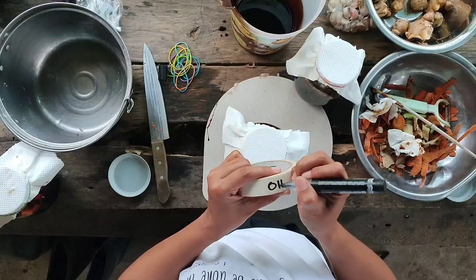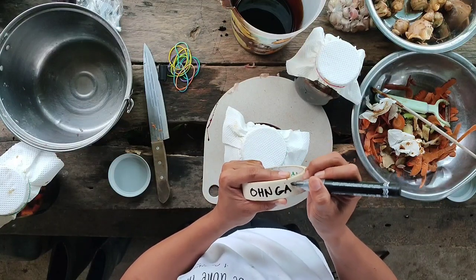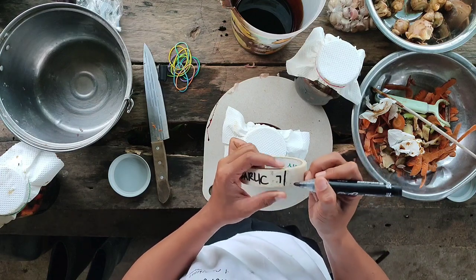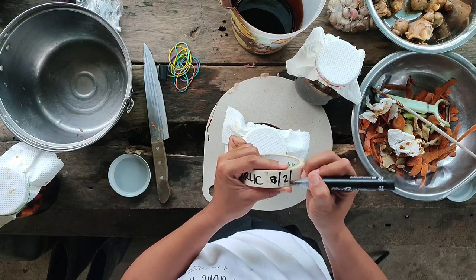Labeling is also a must because we need to follow schedules in this. The process will take one week for fermented fruit juice, and for OHN it will take around three weeks or more.